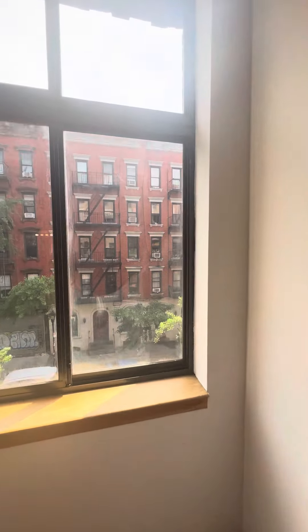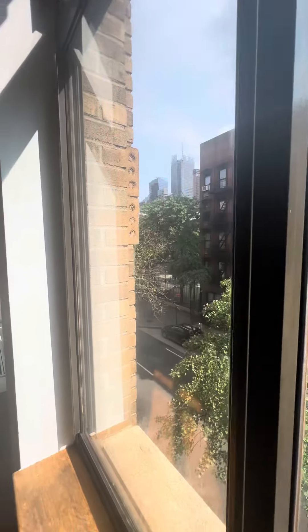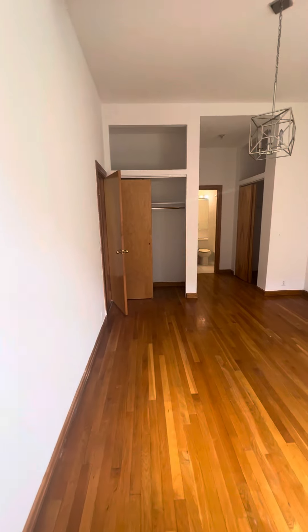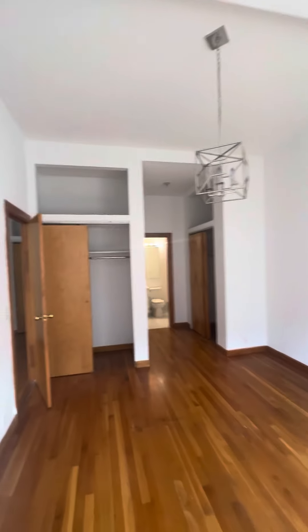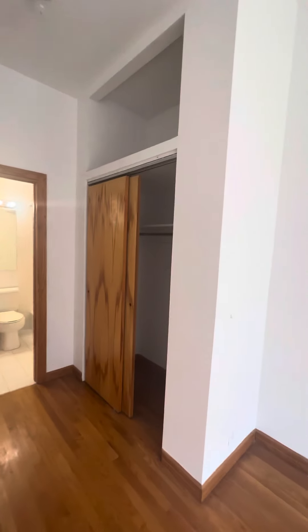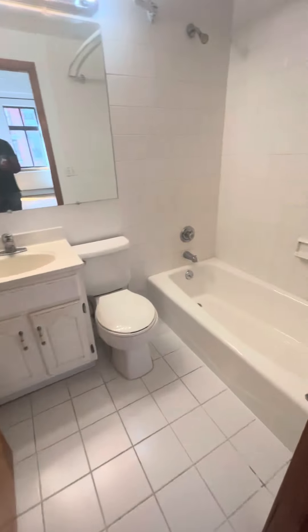Double-height windows, and right across from the virtual playground. You have a ping-pong table, an outdoor gym with gym equipment, and handball and squash. The bathroom is immaculate.